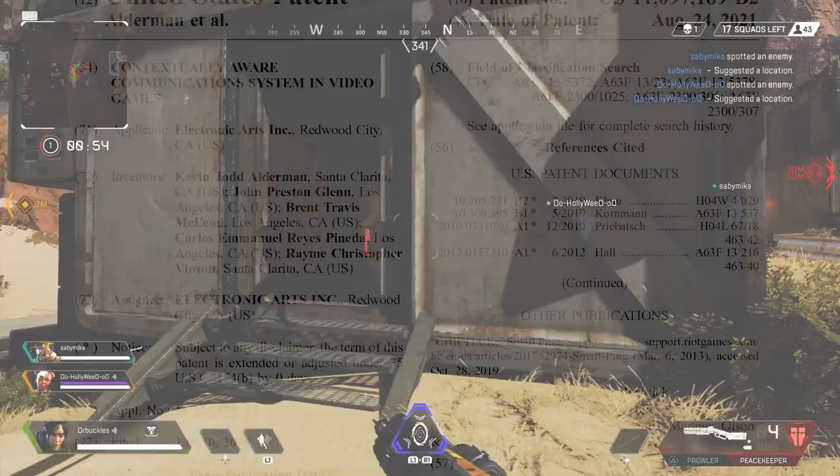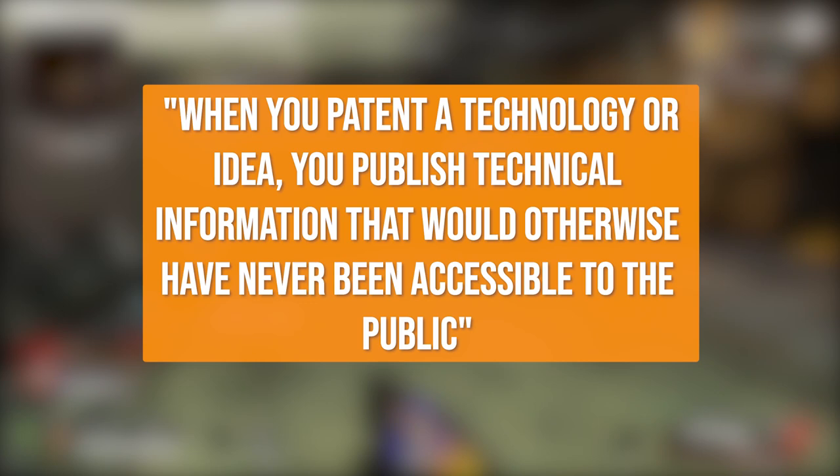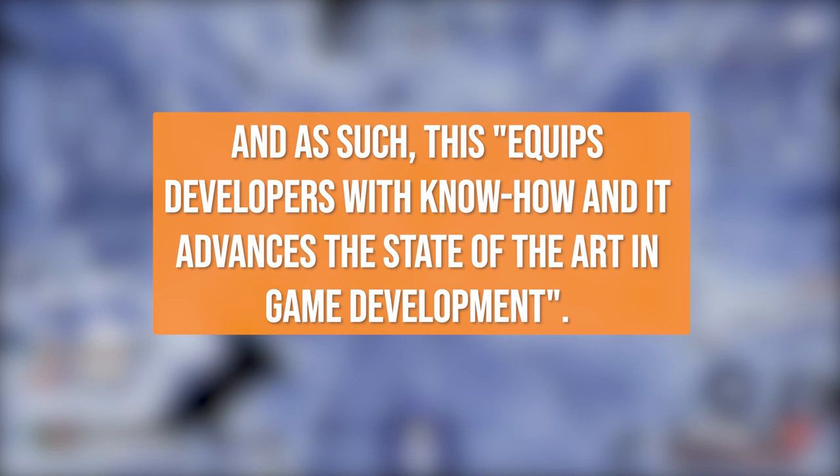As you can see here, the patent filing gives a detailed rundown of the system. EA's EVP of Positive Play told GamesRadar in a recent interview that when you patent a technology or idea, you publish technical information that would otherwise have never been accessible to the public, and as such, this equips developers with know-how and it advances the state of art in game development.